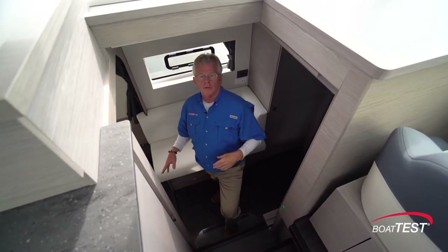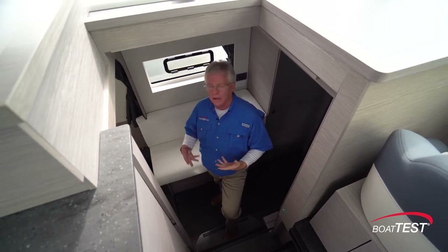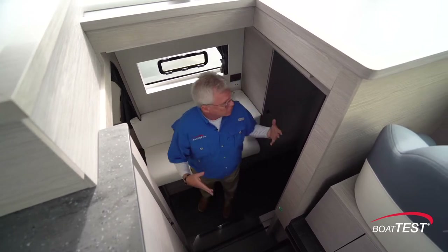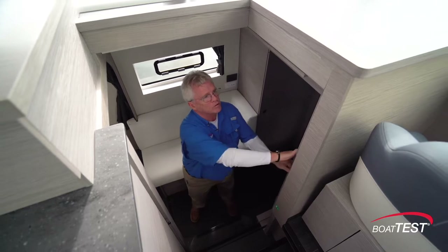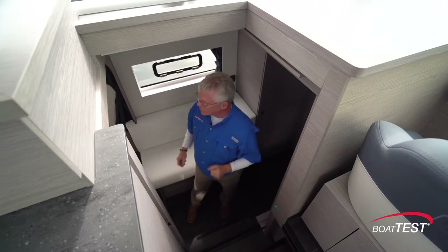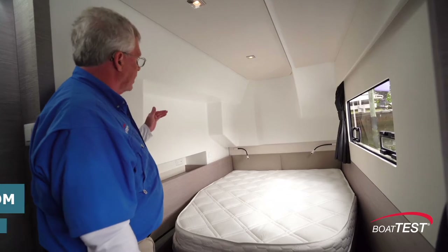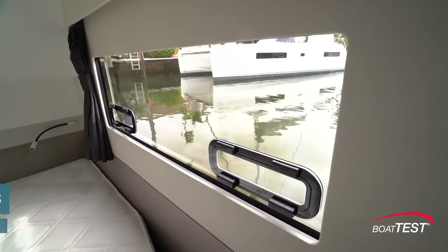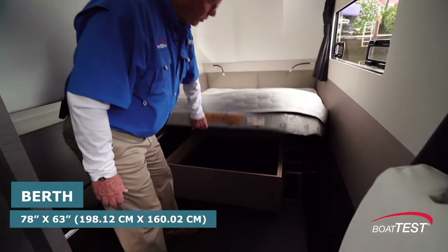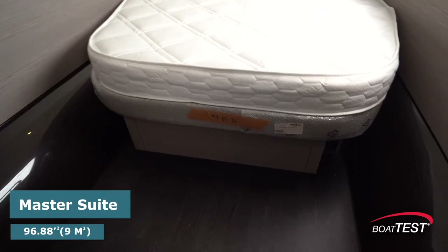The owner just took possession of this yacht so he hasn't moved his personal belongings in yet, so there's no bedding on any of the beds throughout — bear with us on that. Because this is the master, we're able to close this whole area off with a sliding door. The berth is located aft and this is a quite roomy stateroom with nice high headroom. Hull side windows have two opening port lights, there's a cubby to the starboard side, additional storage underneath the berth, and it's full hull width.